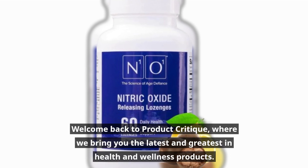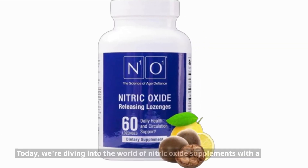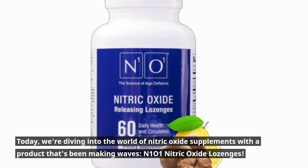Welcome back to Product Critique, where we bring you the latest and greatest in health and wellness products. Today, we're diving into the world of nitric oxide supplements with a product that's been making waves: N101 Nitric Oxide Lozenges.